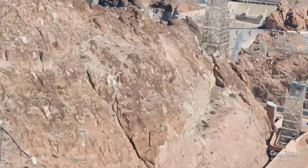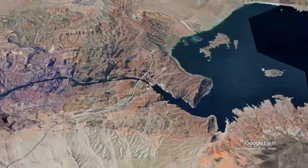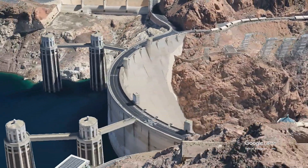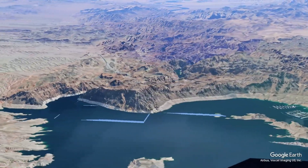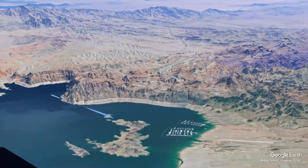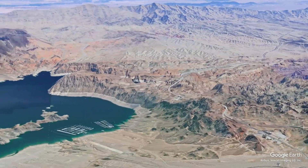The idea of constructing a dam on the Colorado River emerged in the early 20th century as the population in the southwestern United States began to grow. The river, which had been a vital source of water for agriculture and settlement, was prone to flooding, and the demand for reliable water resources was increasing. The government recognized the need for a large-scale project to manage these challenges.